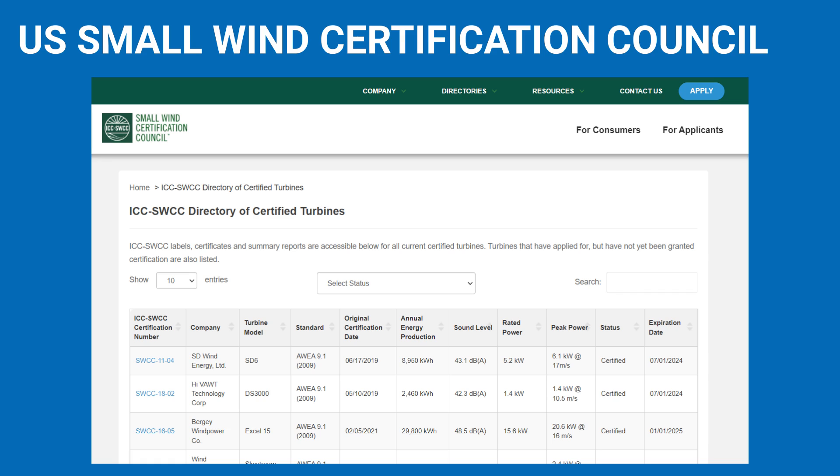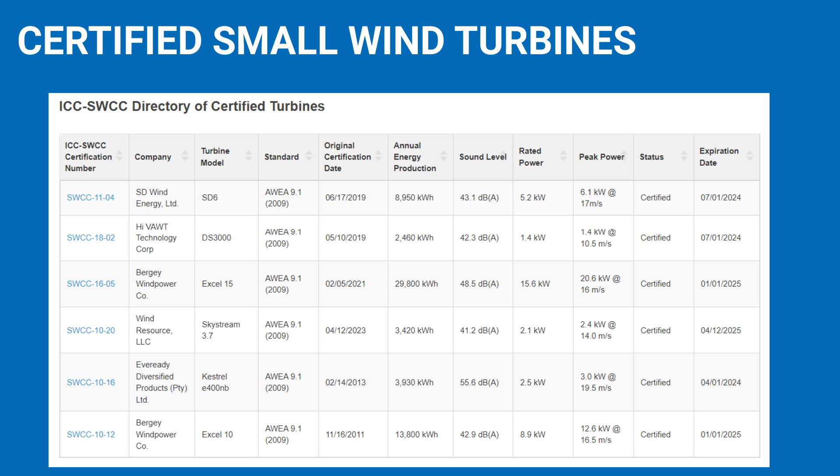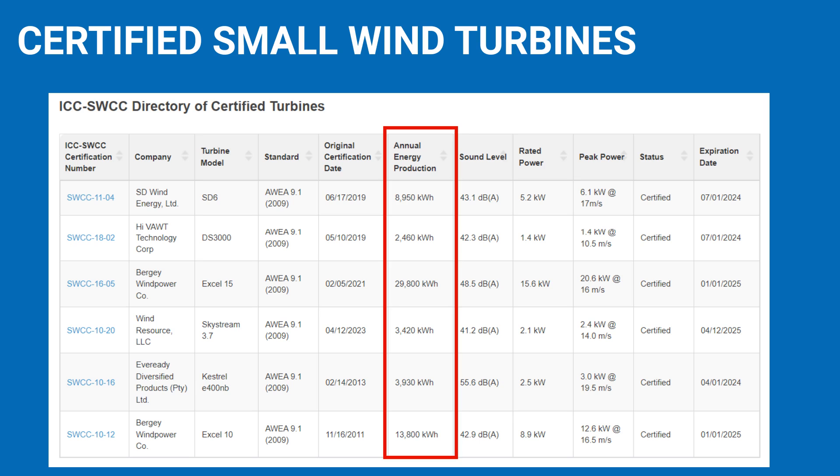Therefore, we look at a particularly trustworthy source: a list of high-quality small wind turbines tested and certified in the USA. We check the website of the US Small Wind Certification Council. This table shows us the small wind turbines that are currently certified in the USA — these systems have passed extensive tests and thus proven their quality. We mainly look at the column with the annual energy production. Note: these annual electricity yields are for an average annual wind speed of 5 meters per second, which matches our example location.